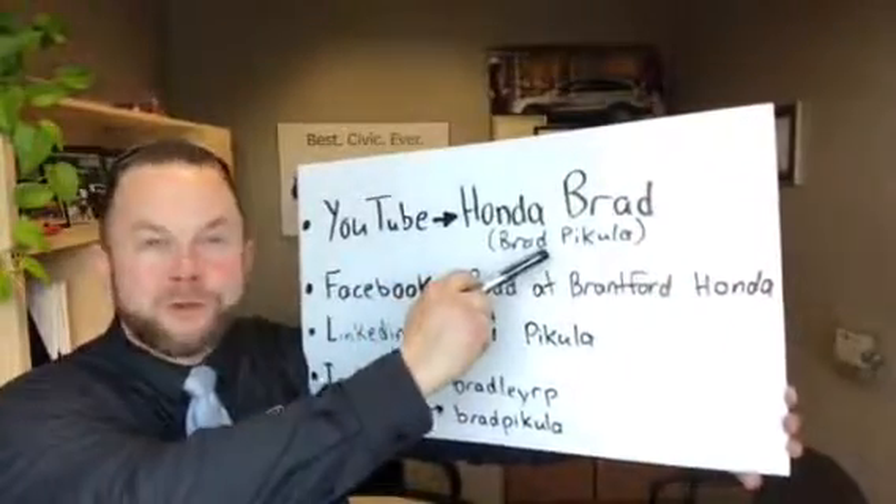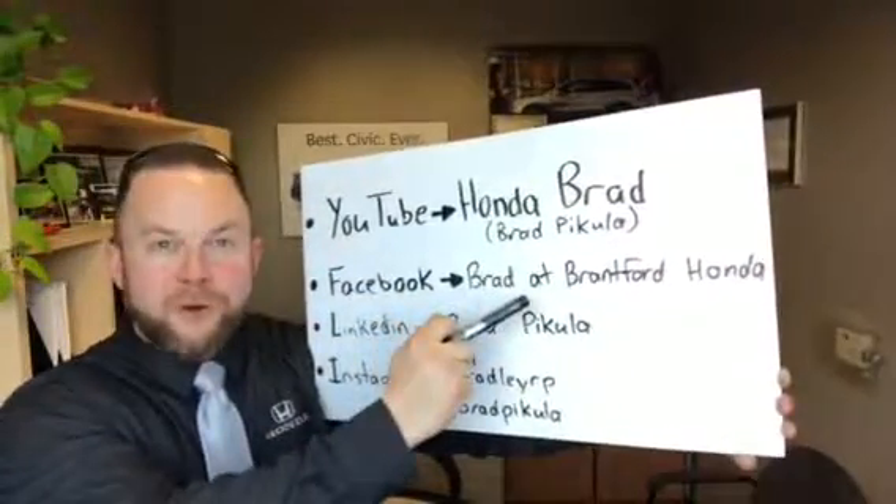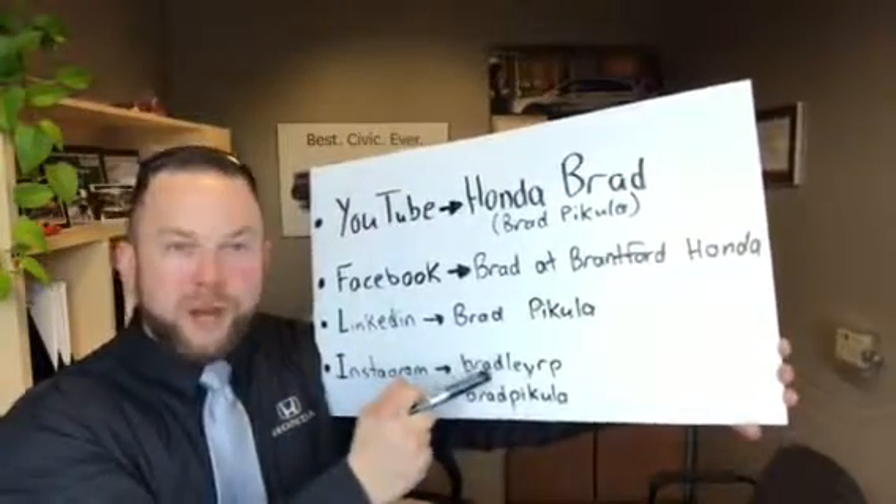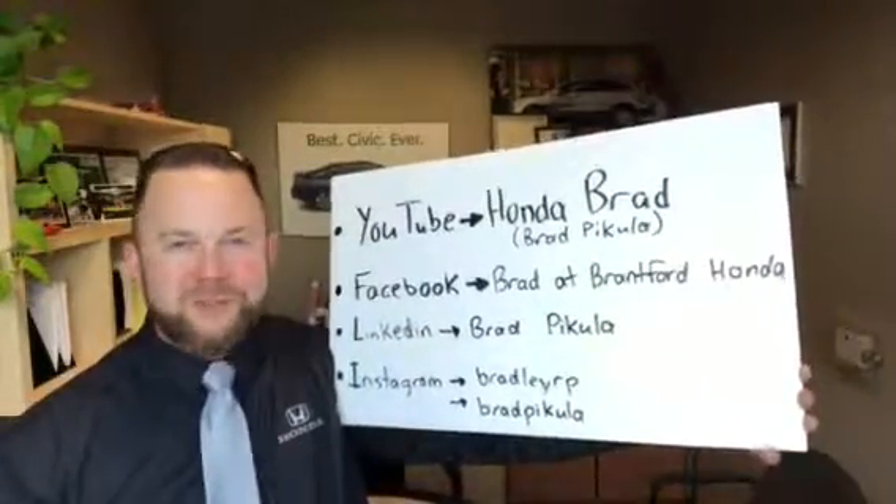Hey guys, don't forget to check me out on YouTube at Honda Brad, Brad Pakula; Facebook, Brad at Brantford Honda; LinkedIn, Brad Pakula; and Instagram at both BradleyRP and Brad Pakula one word. Hope you enjoy the videos.